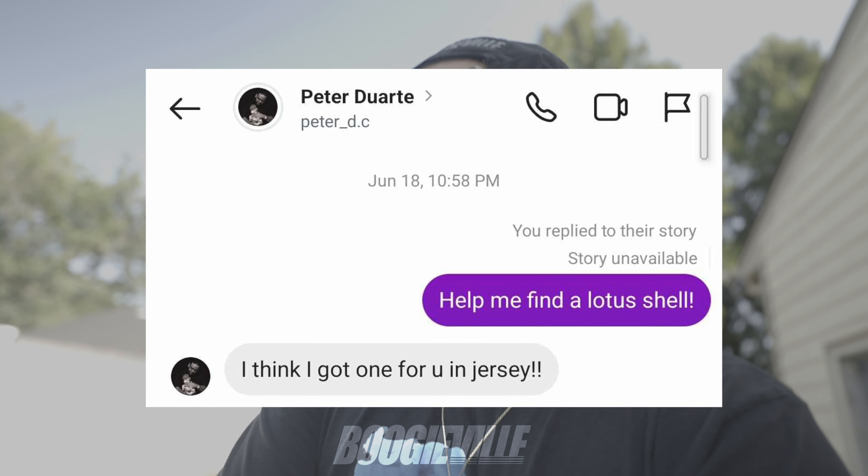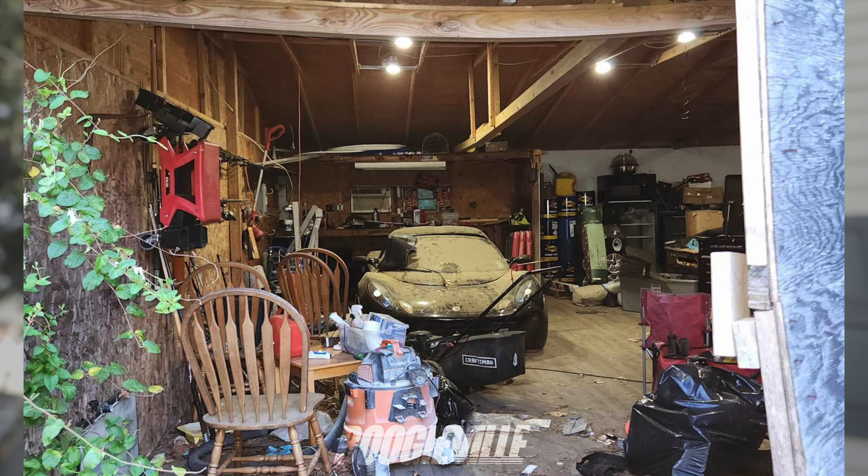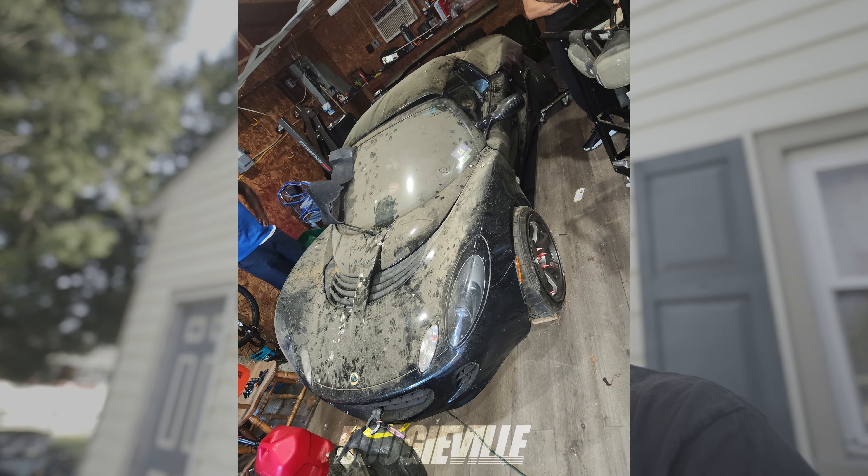Backstory on the Lotus — shoutout to my boy Pete, he has a red supercharged K24 Lotus. He's the one that found me the deal. I told him I had the urge to get a Lotus again, and it just so happened he knew somebody selling a shell down in South Jersey. I drove about an hour and 40 minutes, walked to the backyard, and this thing was in like a barn — an old garage. The floor was falling apart, the car was dusty, with raccoon footprints all over it.